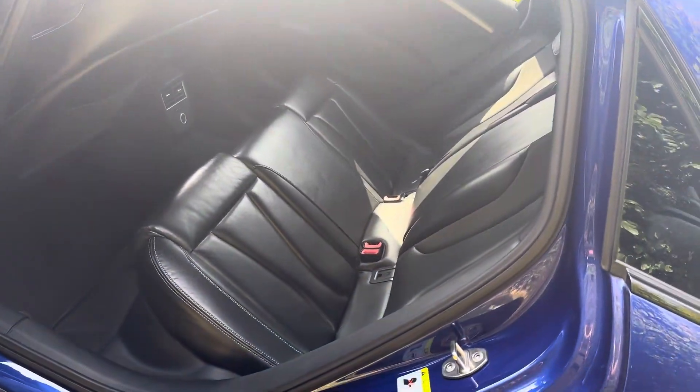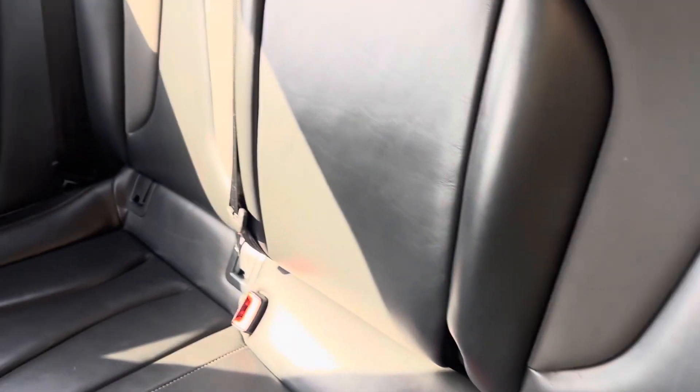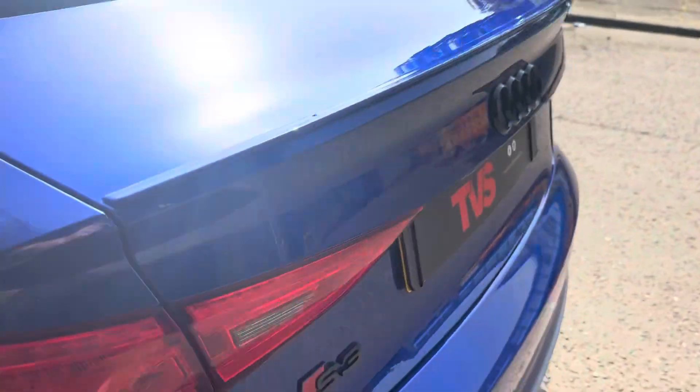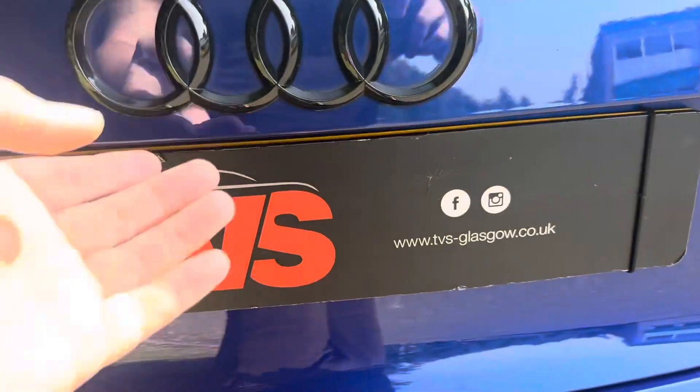Taking a look inside, it's got a full black leather interior. We do have Isofix car seat mounting points on both outer rear seats, and we've got the contrasting silver stitch there as well, so there's plenty of room for a small family. Again, we've got the black badges for the S3 and the Audi rings there as well.